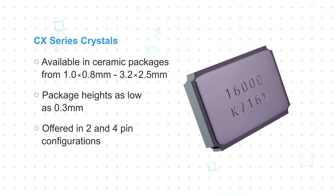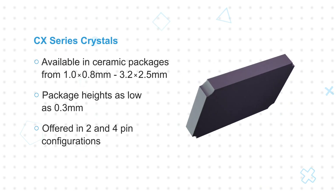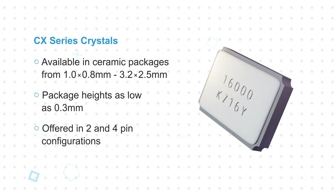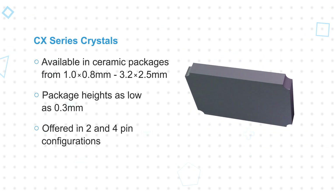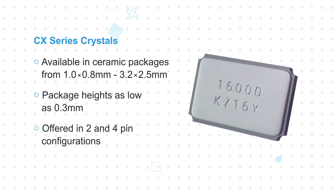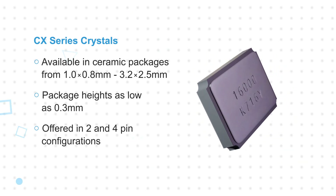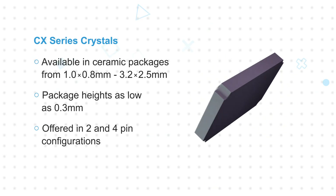CX Series Crystals are available in ceramic packages from 1.0 x 0.8 mm to 3.2 x 2.5 mm, with package heights as low as 0.3 mm. They're offered in 2 and 4 pin configurations, with the 4 pin configurations providing improved mounting stability plus 2 ground terminals to reduce noise. The robust ceramic package results in high reliability and they're reflow compatible.